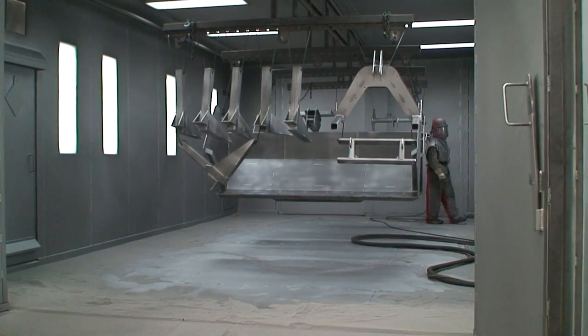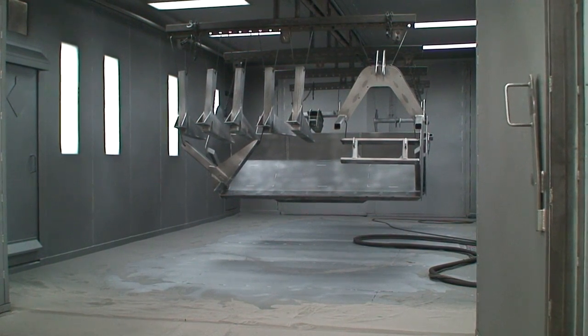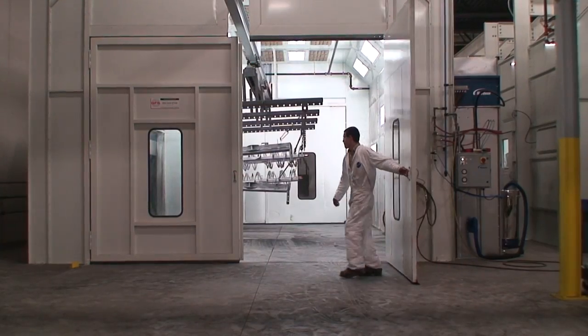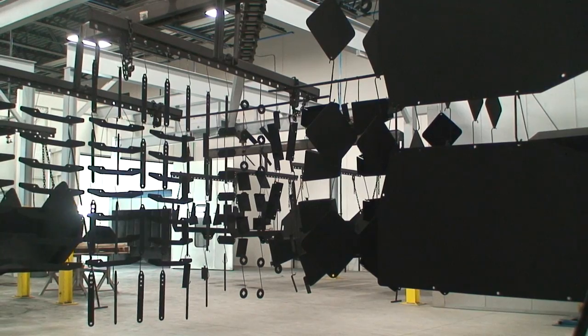Superior materials and more than 65 years of experience in the business gives you the strongest equipment on the market. The blast bay ensures a scale and rust-free attachment before paint. Electrostatic powder coat paint booths provide superior durability — this process adheres better to the steel and is built to last.